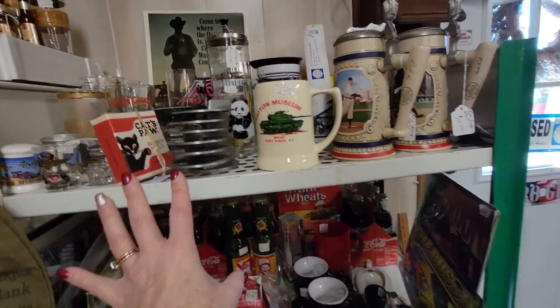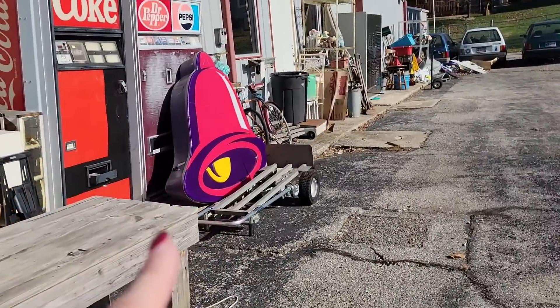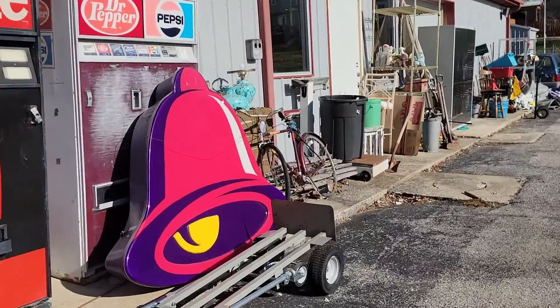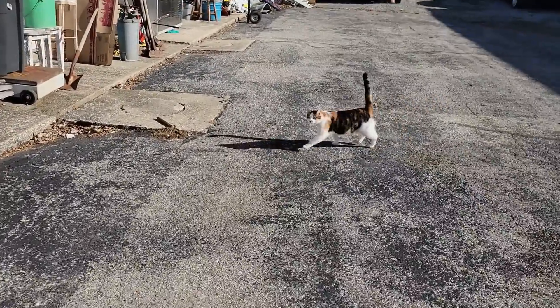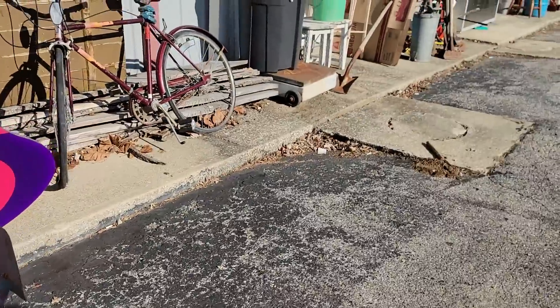Mark and I left Washboard Antiques, and now we are at AJ's in a little town called Oolitic, which is part of Bedford — just a little suburb. Oh my gosh, look — they got a Taco Bell bell! A Taco Bell bell! Oh, and a kitty. Hi, kitty! That's cool. Let's look — what's on this shelf over here?